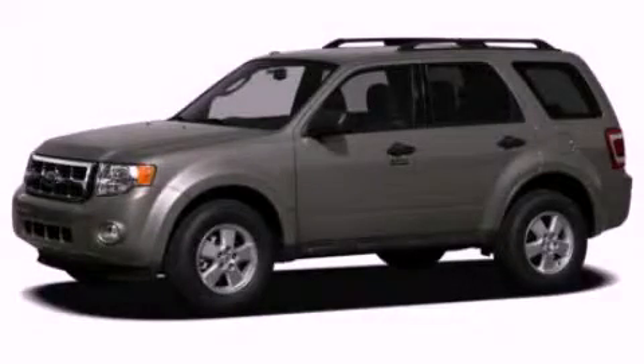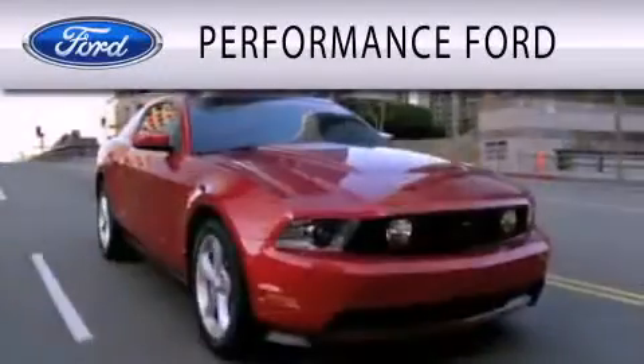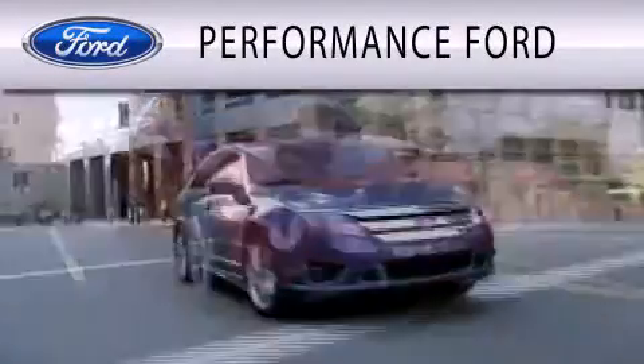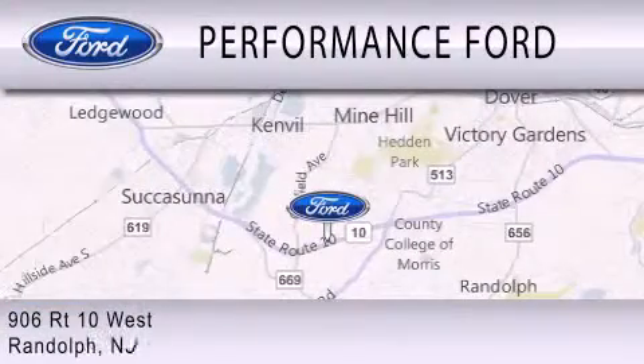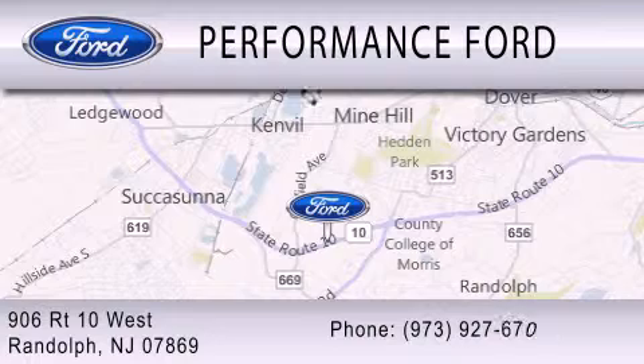Stop by today and test-drive this automobile for yourself. Performance Ford is dedicated to doing everything possible to ensure that the experience you have selecting your vehicle is as pleasant as possible. We're located at 906 Route 10 West in Randolph.